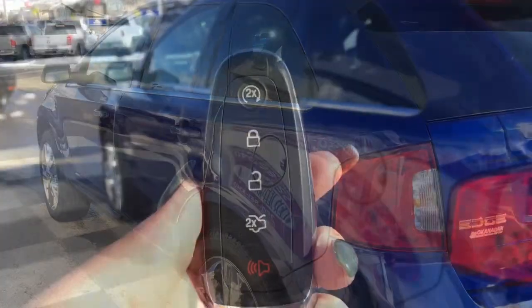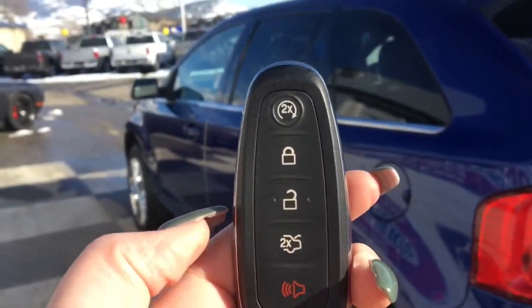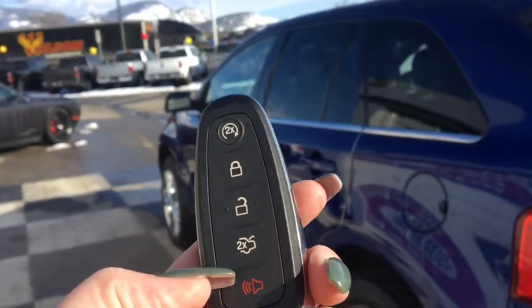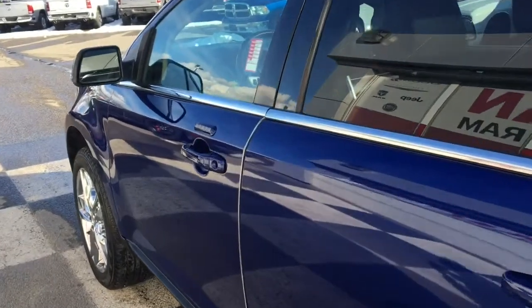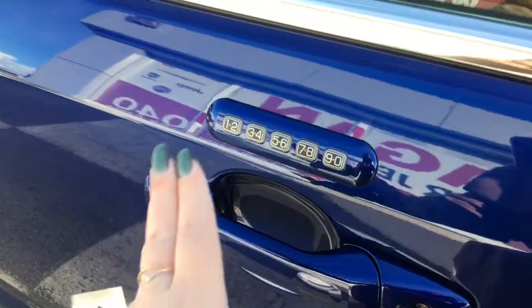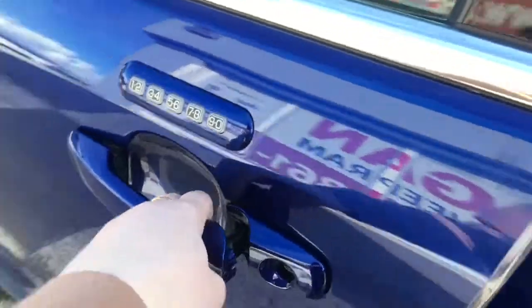Let me grab the keys and show you the inside. Taking a look at your key fob you have your remote start, your lock, unlock, power lift gate, and panic button. It does have proximity keyless entry, so just make sure that key is in your pocket or your bag and you'll be able to lock and unlock the doors. And then you have your keypad entry as well.